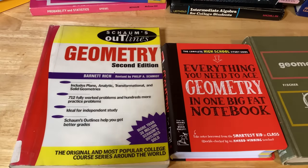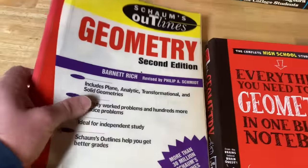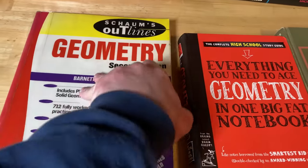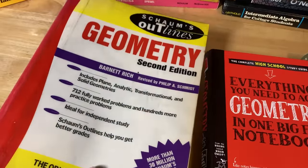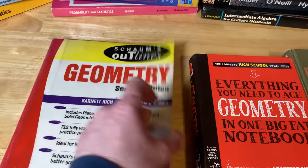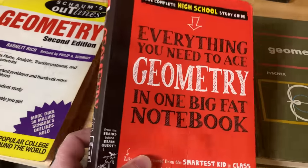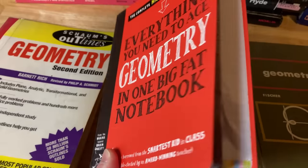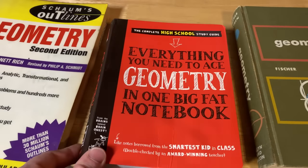Another subject that people studying level one mathematics study is geometry. The first book is Schaum's Outline of Geometry — widely available and a great reference for geometry, worth having in your mathematical library. If you want a book that is a great choice for self-study, Everything You Need to Ace Geometry in One Big Fat Notebook will guide you through everything. It has great illustrations, examples, and answers to every single problem — an awesome book for learning basic geometry.